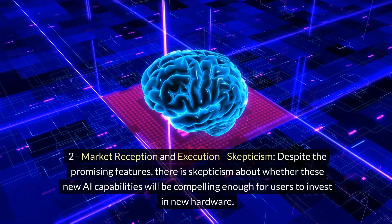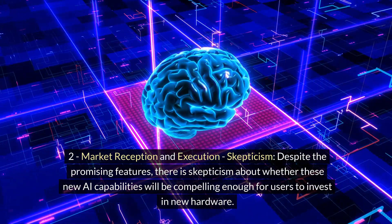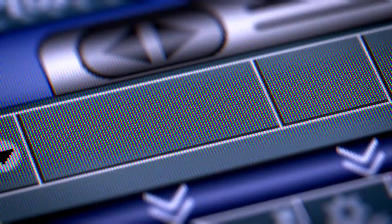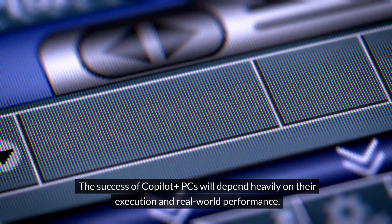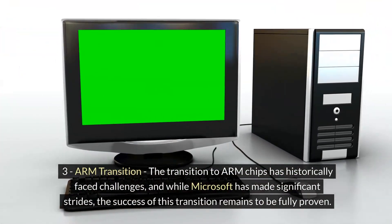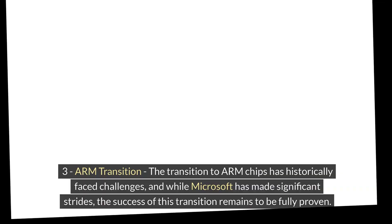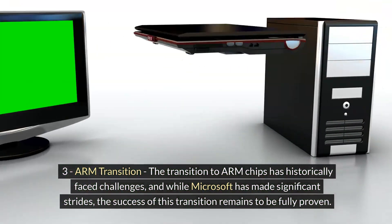Number 2: Market Reception and Execution. Despite the promising features, there is skepticism about whether these new AI capabilities will be compelling enough for users to invest in new hardware. The success of Co-Pilot Plus PCs will depend heavily on their execution and real-world performance. Number 3: Arm Transition. The transition to Arm chips has historically faced challenges, and while Microsoft has made significant strides, the success of this transition remains to be fully proven.